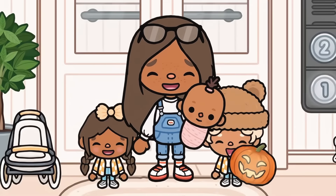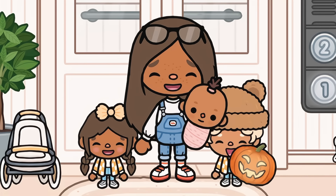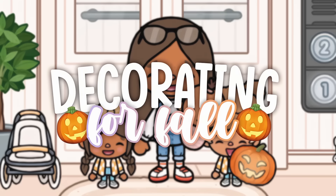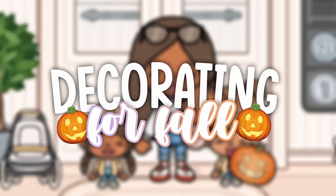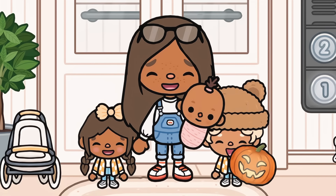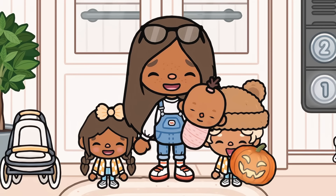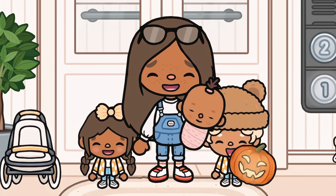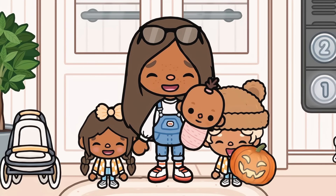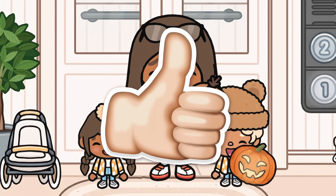Hi everyone, it's me Dora, welcome to my channel. Today it is officially the start of fall for us in the Toca world, so we are going to be decorating our house for Halloween slash fall. I have the twins with me, and I also have baby Cleo, and we are all going to decorate today. Dad is at work, so he is not going to be partaking unless he comes home a little early. If you enjoyed this video and you are going to decorate your Toca house for fall, go ahead and hit that like button and subscribe to my channel.